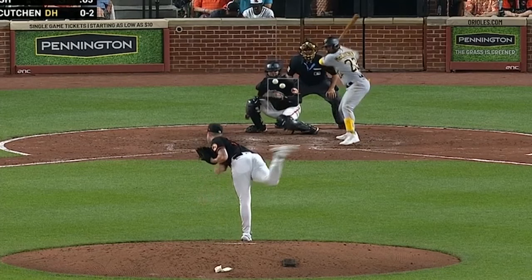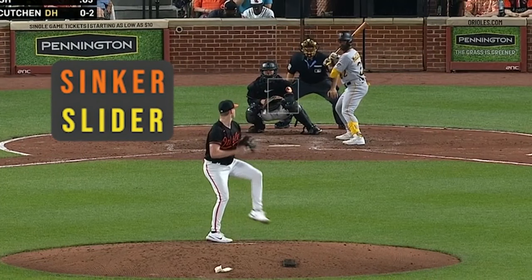Alex, the sinker has gone from an afterthought for Kyle Braddish to a real strong weapon for him. What have you seen from that pitch, and is it helping bring the best out of that nasty slider? So much of today's game is about establishing those heaters, building off of the four-seamer. Braddish is a little bit different — he leads with the slider, so he needs a sinker that's going to be able to pair with that pitch, and that's exactly what this sinker does.